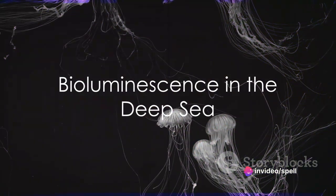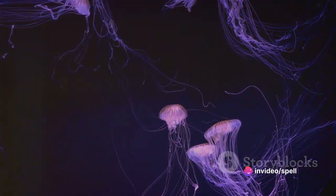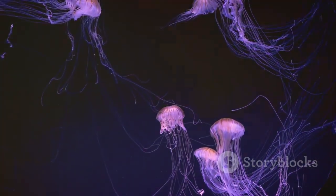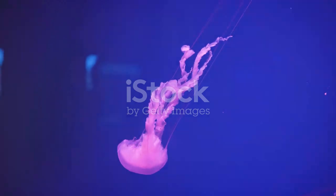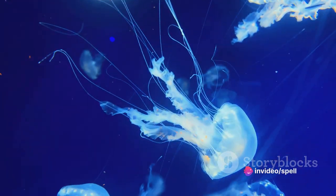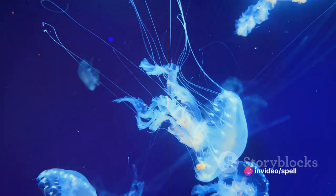In the vast, inky blackness of the deep sea, where sunlight cannot reach, bioluminescence provides a means of survival. It's an evolutionary adaptation that has allowed a wide array of creatures to thrive in some of the most hostile and mysterious environments on our planet.